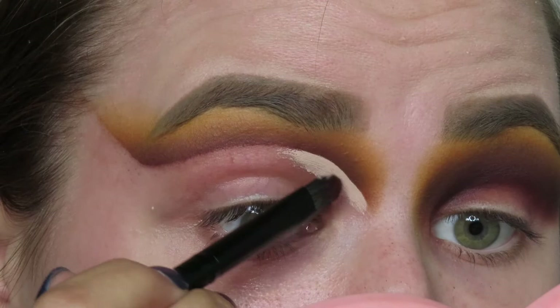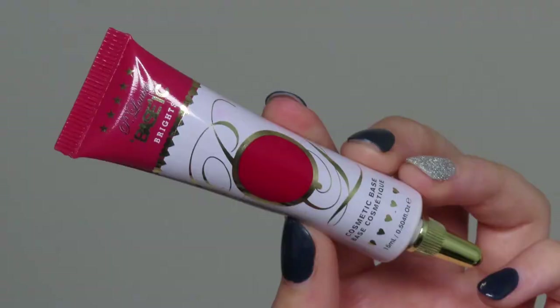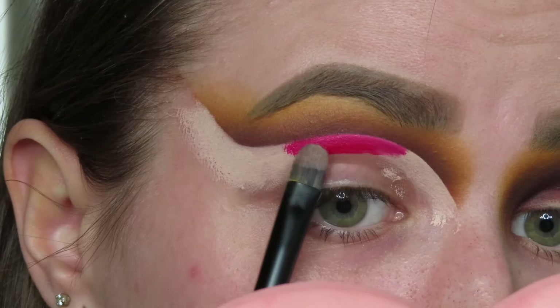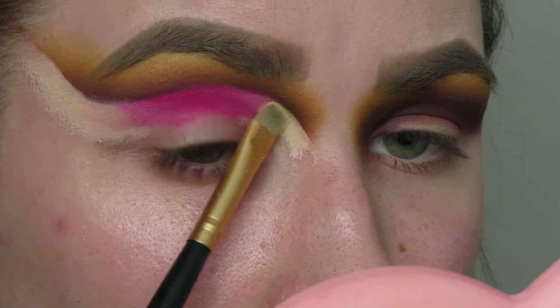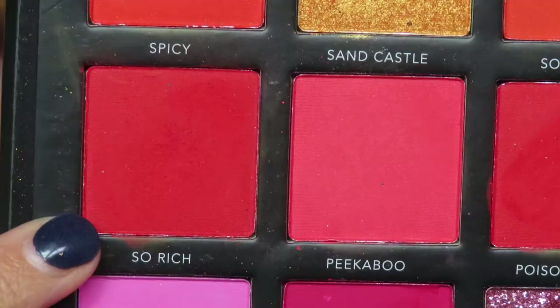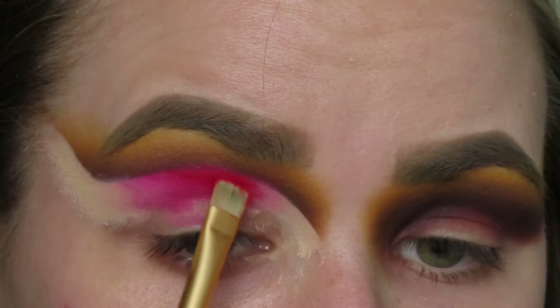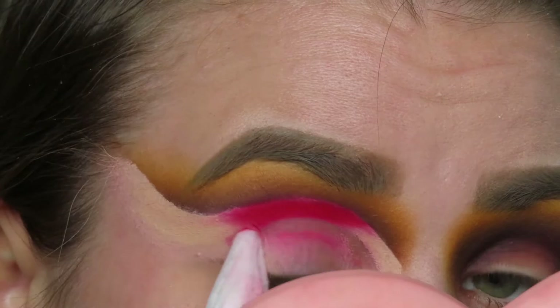I'm going in with the P. Louise Made by Mitchell Blank Canvas paint on the outer and inner part of my cut crease. We're saving the middle for the red base from P. Louise, which I'm popping right in the center. Then I take the shade Butter from the La Roque Pro Artistry Book on the outer and inner parts to set it down, and So Rich from that same palette in the center, blending those two shades together.